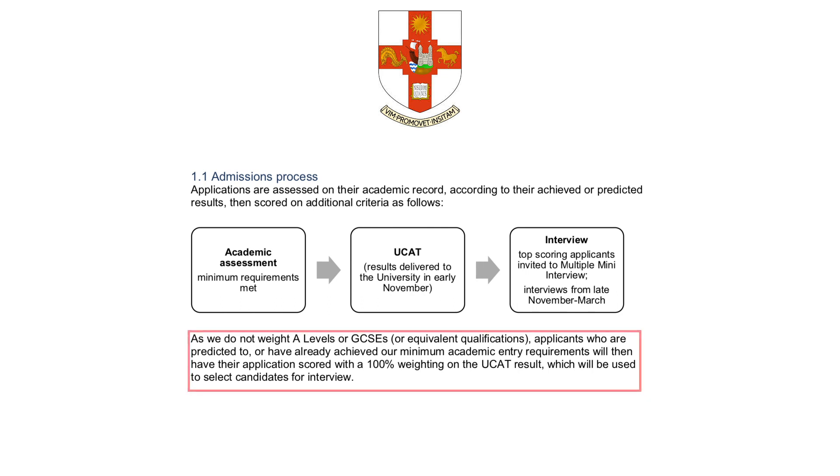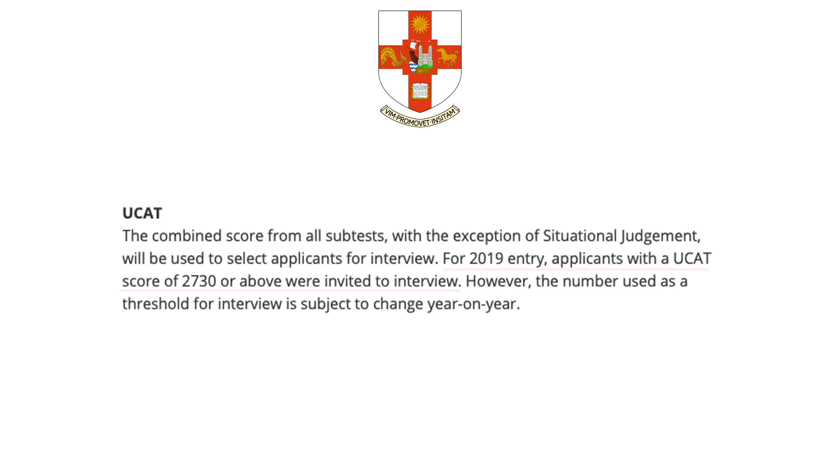Bristol states that academics are considered before UCAT scores. If academics meet their minimum requirements, their decision is solely based on your UCAT score. For 2019 entry, applicants with a score of 682.5 and above were invited for interview. This is a big contrast as Bristol used to be a high personal statement university, making it a great indicator that entry requirements can change year-on-year.